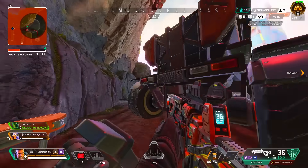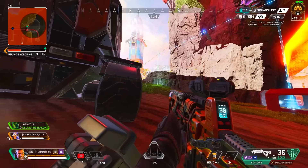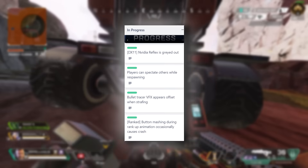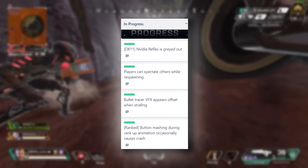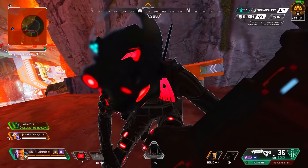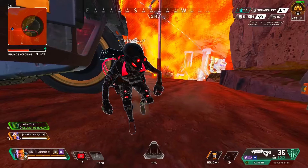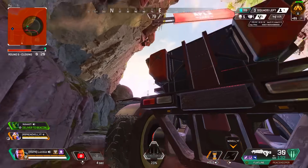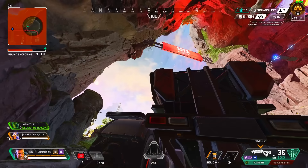There are a couple of things Respawn is actively working on: Nvidia Reflex being grayed out, players being able to spectate others while respawning — which seems like a Seer ability that got into the game early — bullet tracer VFX appearing offset when strafing out of the forehead, and the ranked button mashing during rank-up animation occasionally causing a crash.